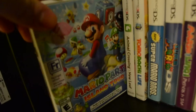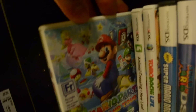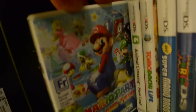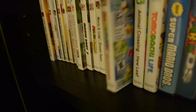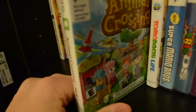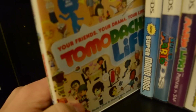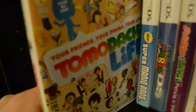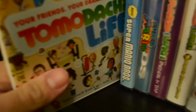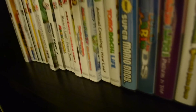Mario Party: Island Tour — eh, it's alright. It's okay. I don't know why I really purchased it, but looking back at it, I kind of regret it. Animal Crossing: New Leaf — a lot of fun. I mean, Animal Crossing — we can't go wrong with that. Tomodachi Life — it's a weird game, very obscure, but it's really fun, I like it a lot. Alright, so that's it for 3DS games.